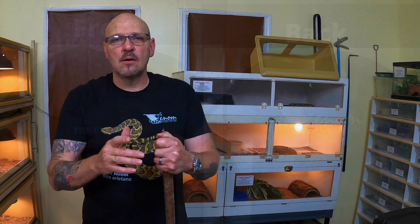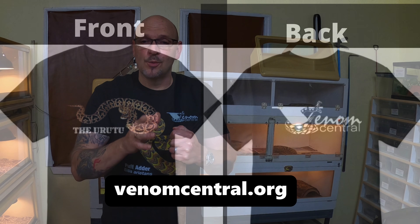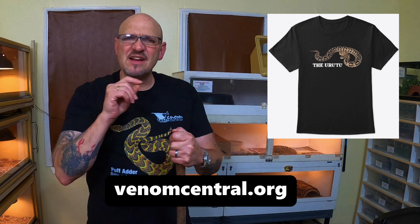We've got a new t-shirt out — the Arutu — and it is smoking. It's really cool, so check it out. Go to venomcentral.org and check out our merch page.